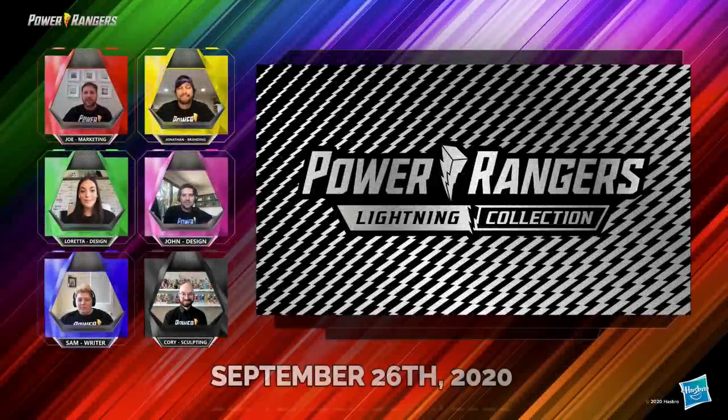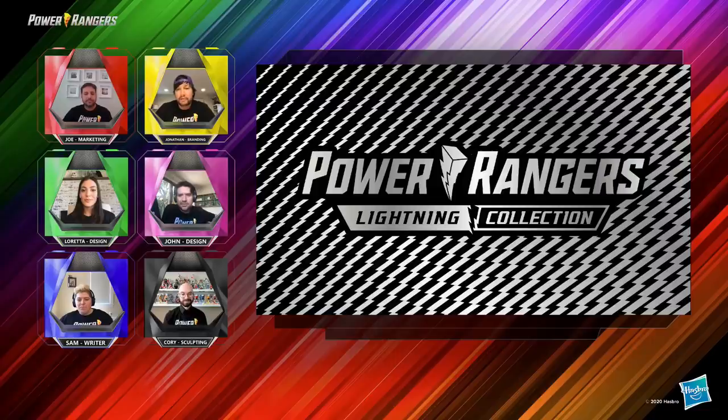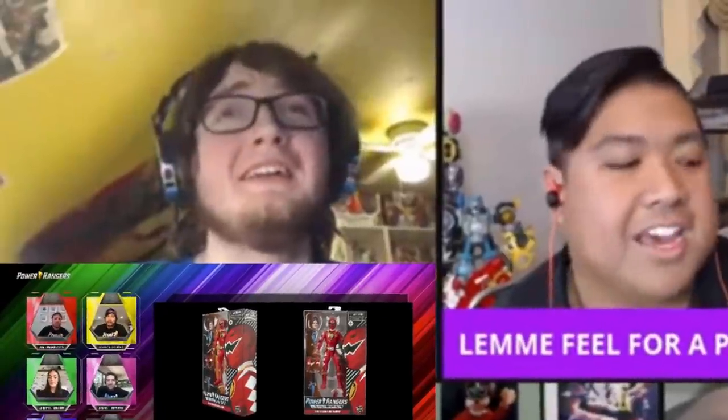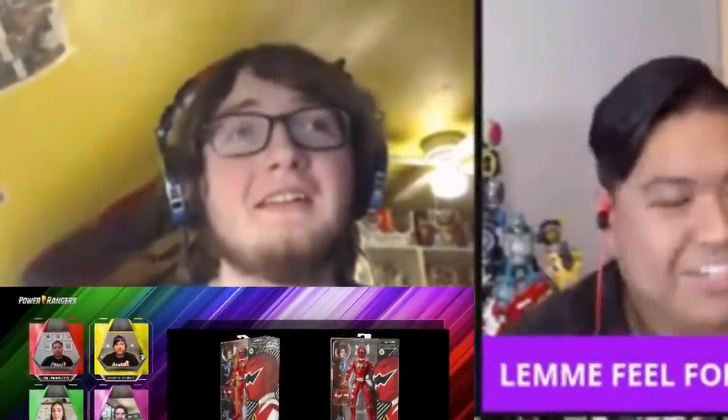Speaking of unbelievable packaging, what is this all about? So, we wanted to do something special for Target, and we created what we're calling the Spectrum Series. Oh yes, all right, get some more packaging.